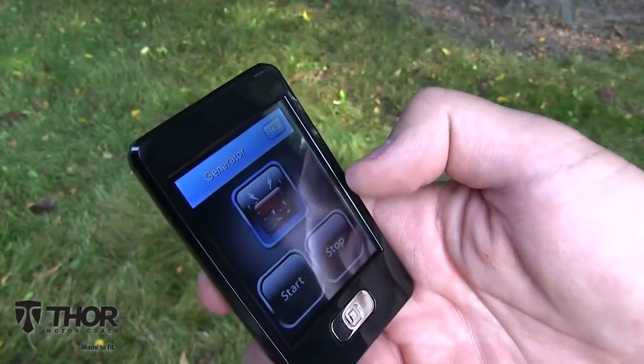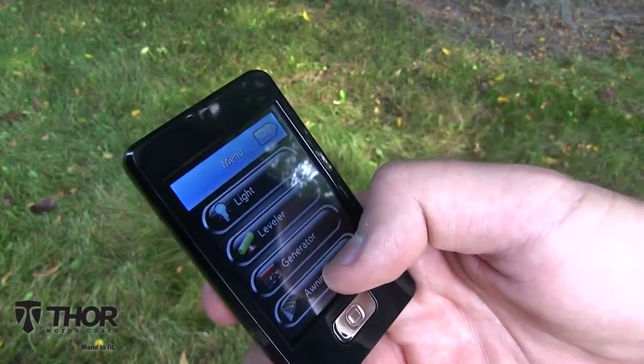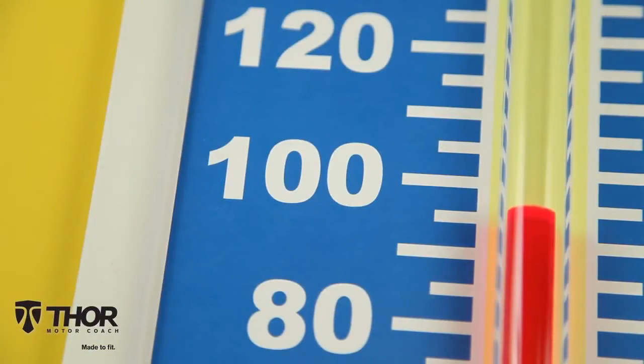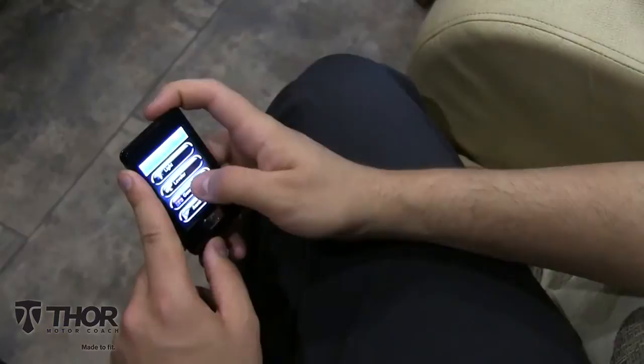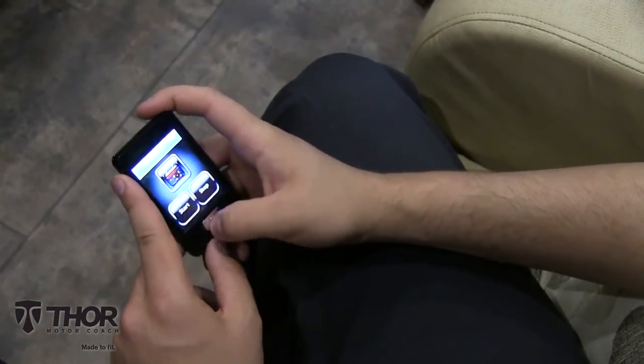But wait, there's more. Rapid Camp is perfect for those times when you just can't get away or don't want to. The temperature is rising and it's getting hot, but you're having a great time at your neighbors. You want to cool down your coach but don't want to leave. Just grab the remote and with the touch of the screen, you can start the generator to cool things off.